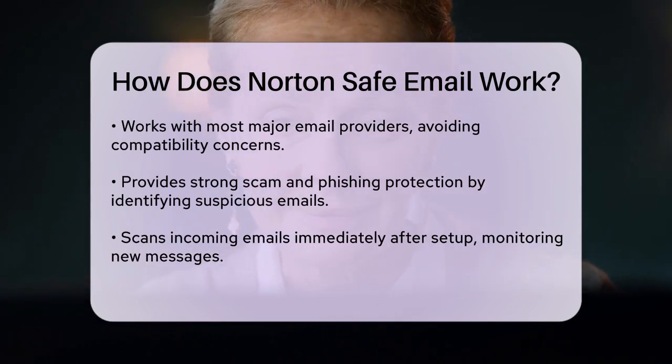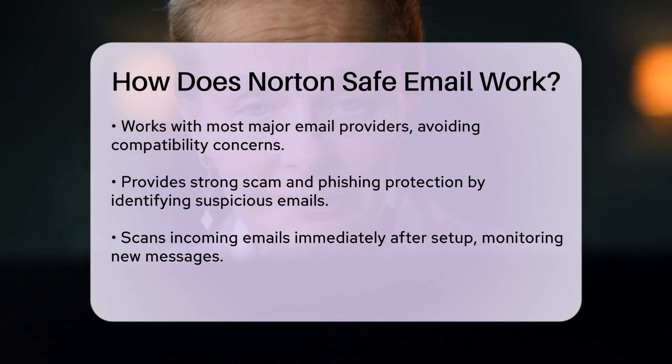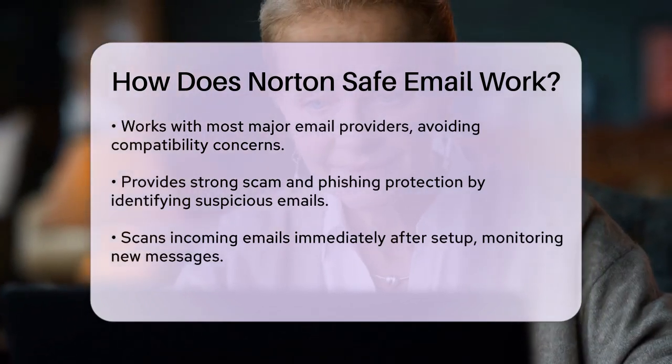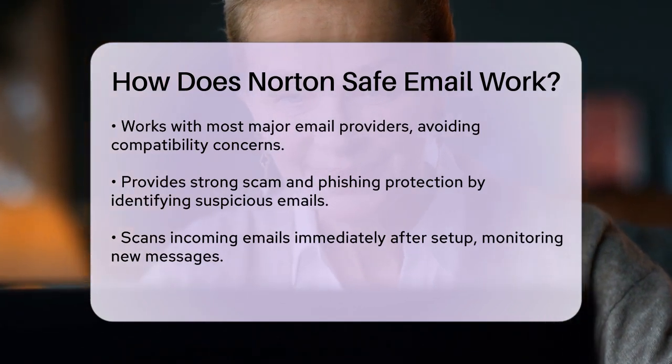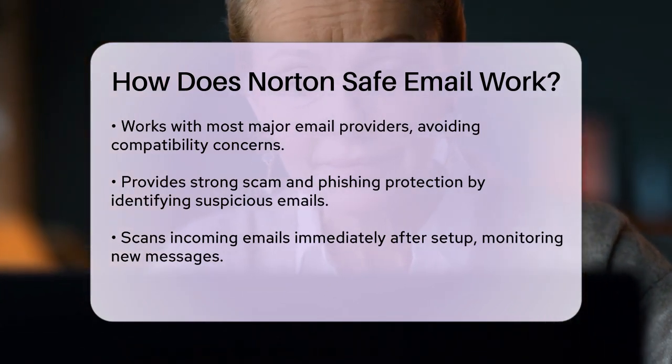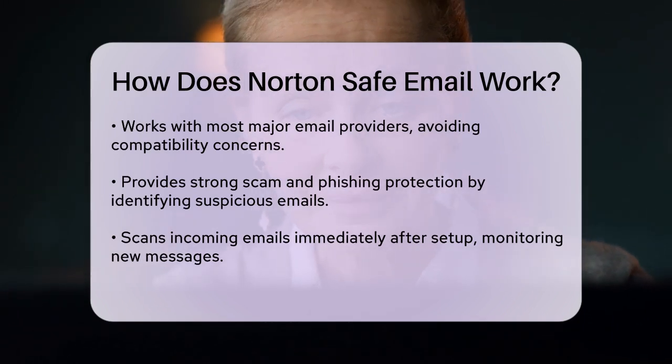The setup process is straightforward. Just connect your email account, and Norton Safe Email will start scanning your incoming emails immediately. It won't scan emails that are already in your inbox before you enable the service, but it will monitor all new emails from that point on.